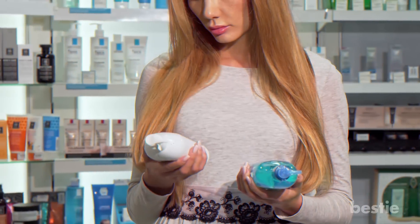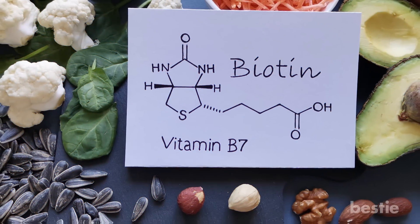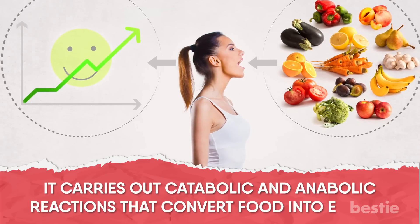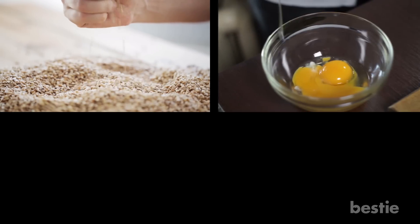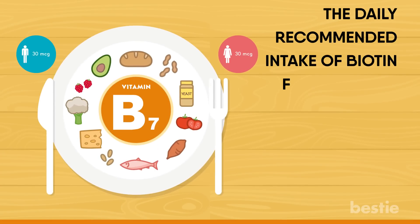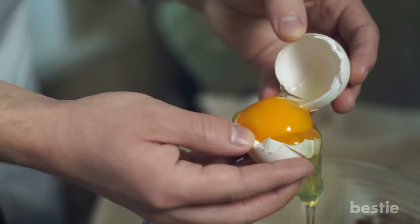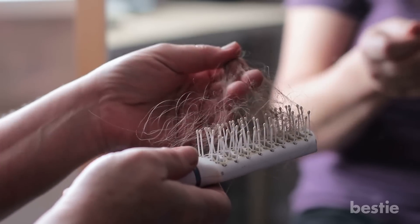Vitamin B7: From shampoos to supplements, biotin is becoming a bit of a buzzword these days. Vitamin B7, or biotin, plays an essential role in healthy metabolism, carrying out catabolic and anabolic reactions that convert food into energy. You need biotin for healthy nails, hair and bones. Whole grains, egg yolks, soybeans and nuts are prominent sources. The daily recommended intake is 30 micrograms, with an additional 5 required by lactating women. One whole cooked egg contains 10 micrograms of biotin, so you need three eggs to meet your recommended daily intake. Lack of vitamin B7 can cause hair loss and rashes on the face and genitals.